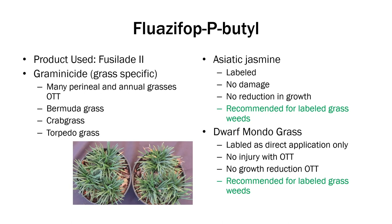Fluazifop — the product we used was Fusilade. This is a graminicide, so it is grass-specific and will only kill grass. It controls an assortment of grasses — some of interest would be Bermuda grass, crabgrass, or torpedo grass, and it does an excellent job on all those. Asiatic Jasmine is labeled for over-the-top, as well as Dwarf Mondo grass. We didn't have any problems with this active ingredient — no reduction in growth and no damage.